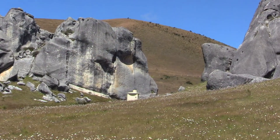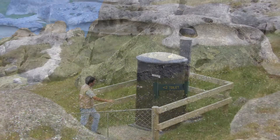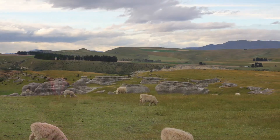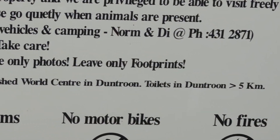For instance, I probably wouldn't have spared a glance for this toilet at Castle Hill if it hadn't been signposted. There was another unobtrusive clean toilet at the site of Elephant Rocks. Even the board mentioned where the next nearest toilets were.